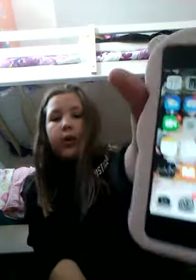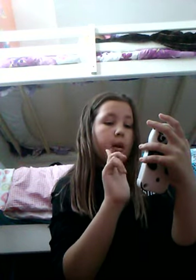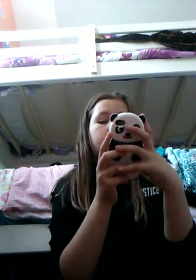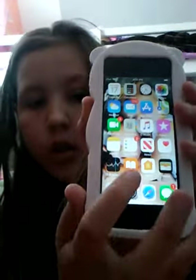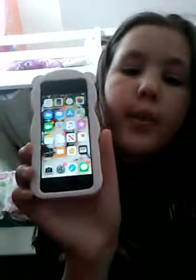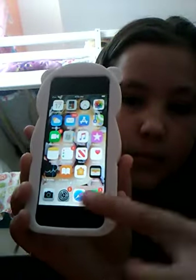When you open it, it shows the normal apps that come with the phone: calendar, calculator, clock, photos, weather, mail, App Store, maps, FaceTime, contacts, music, iTunes, notes, reminders, news, health, stocks, books, home, and wallet. Down here I have my most recent things — messages, Safari, settings, and camera.